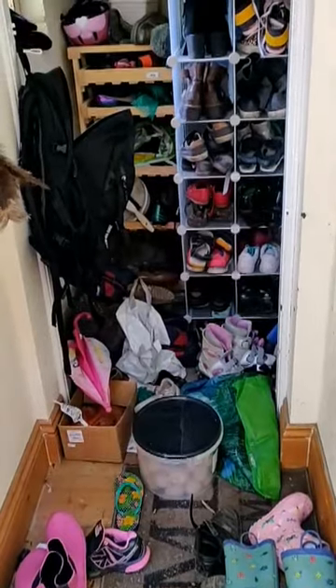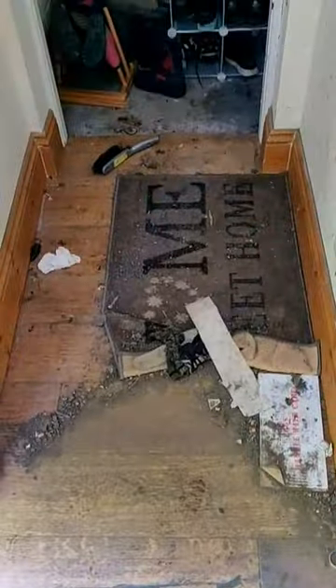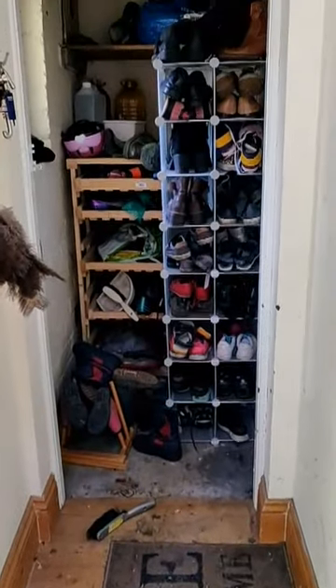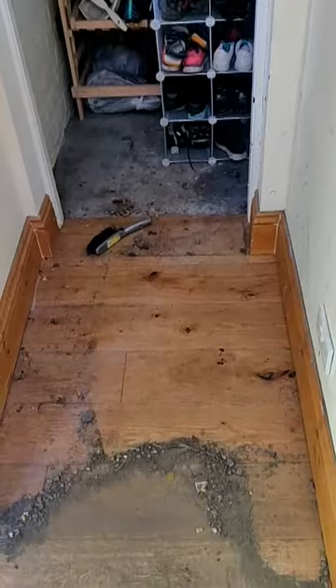It had just gotten to a point where you couldn't really get through the back of the area, so I basically decided I was going to take a day to clean it up, and it did require nearly a full day. The first thing to do, obviously, was to shift everything out of there.